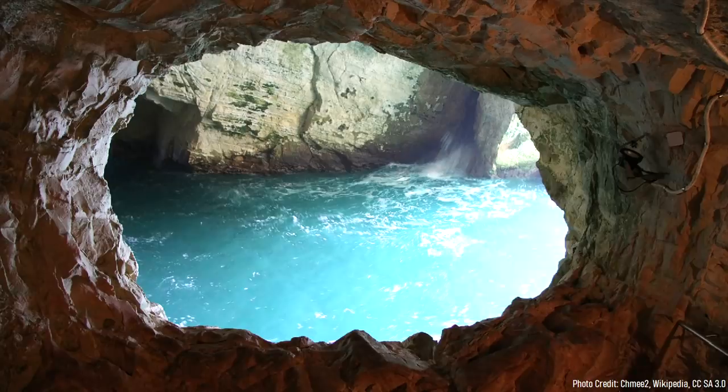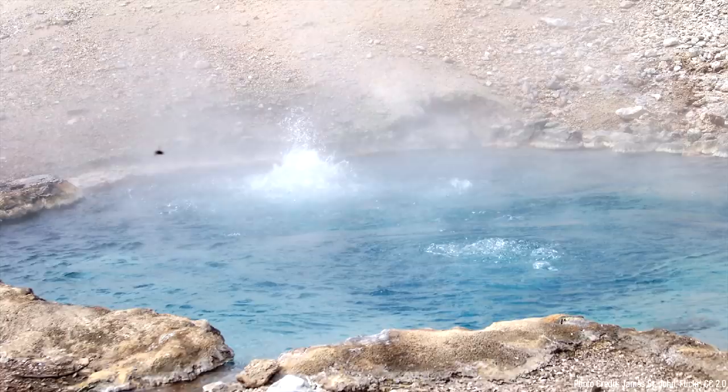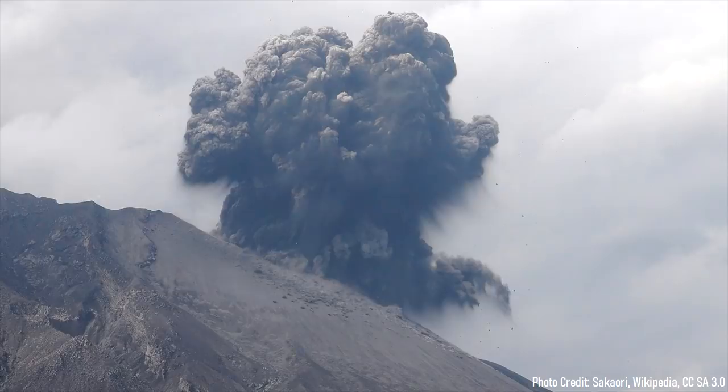This magma began heating the area's abundant groundwater, causing it over time to flash to steam. Since steam takes up a greater volume than the same mass of liquid water, it caused an immense amount of pressure to build. Finally, this pressure became too great and a powerful explosion occurred.